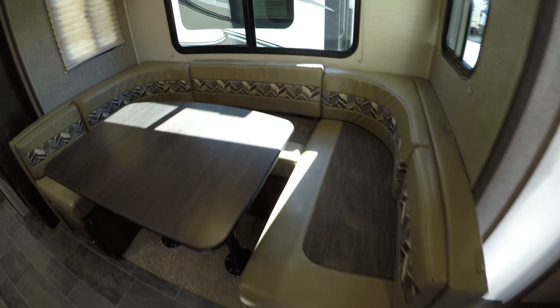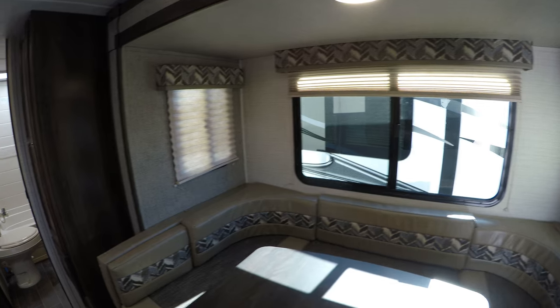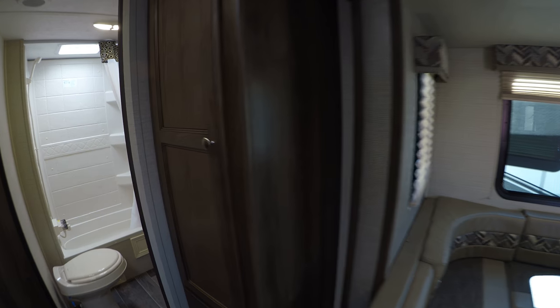Nice big U-shaped dinette — lots of room in here. Nice big windows. Lots of storage, and you can choose whether this is pantry space or closed storage.